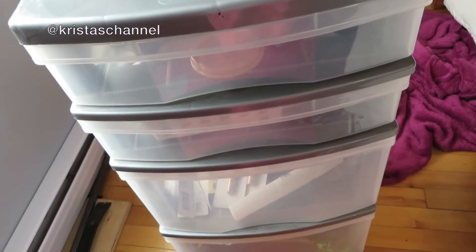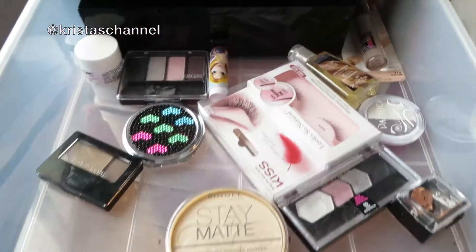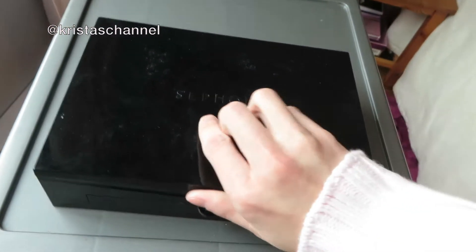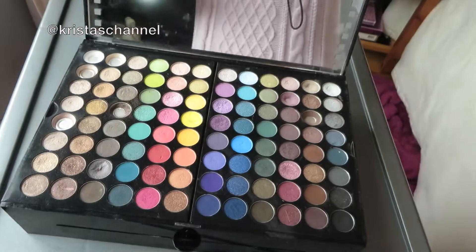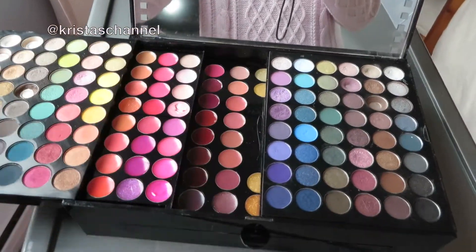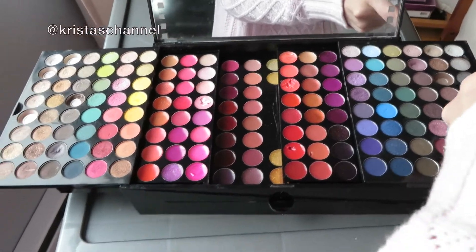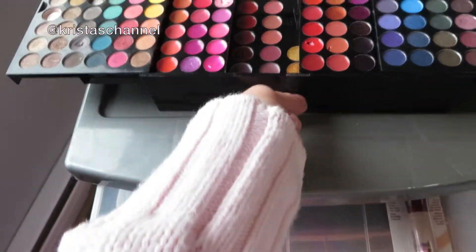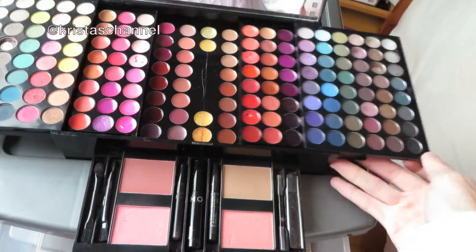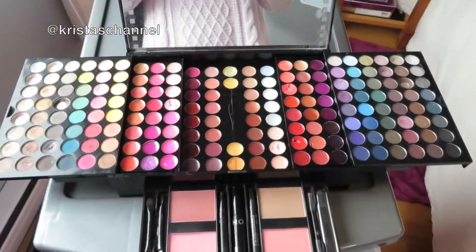Don't mind the blanket — my dog was sitting on it. In this drawer I have this Sephora palette — it's kind of old now — and it opens like this, a little more there you go.